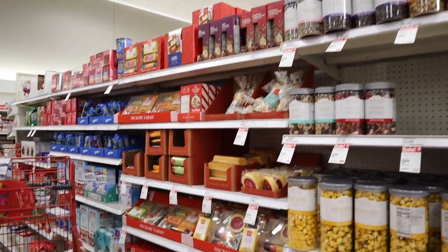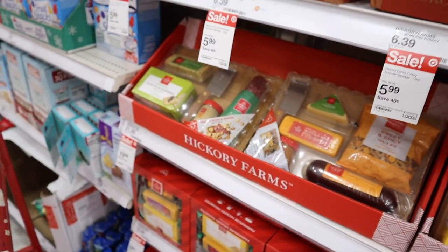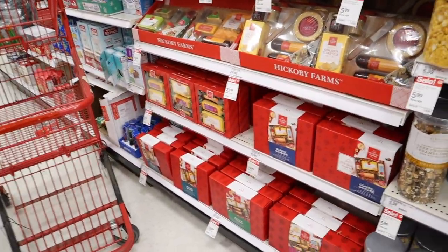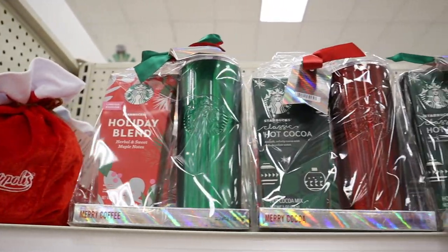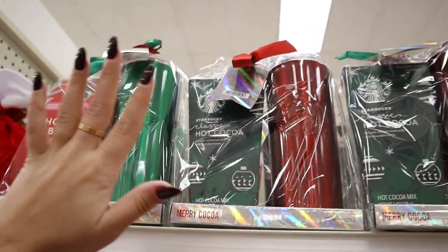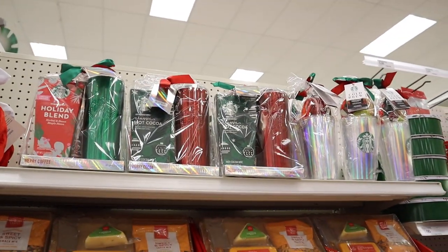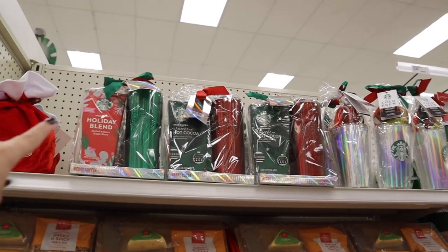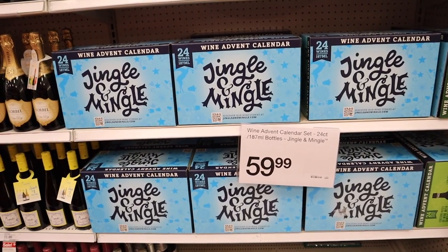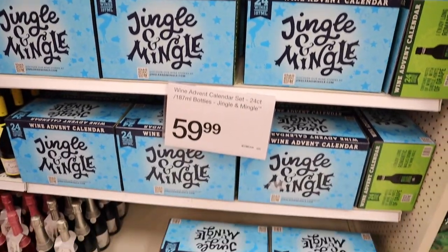In the Christmas section they have tons of easy gift ideas. There are Hickory Farms charcuterie board kits with a bunch of different varieties, on sale right now. These Starbucks gift sets are always a good gift option — the to-go tumblers are really nice and come with tea, hot chocolate, or single-serve cold brew. Great for a coffee lover or a teacher. And for $60, there's a wine advent calendar with 24 mini bottles — one for every day leading up to Christmas!